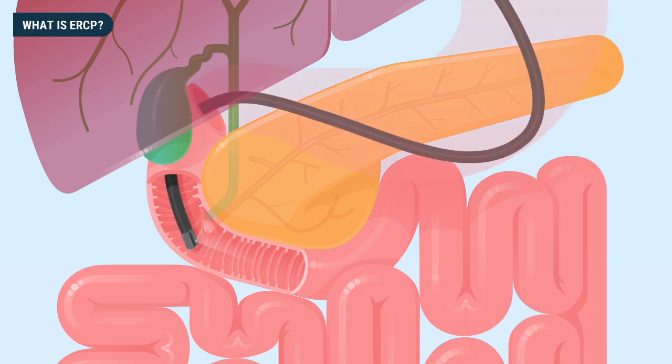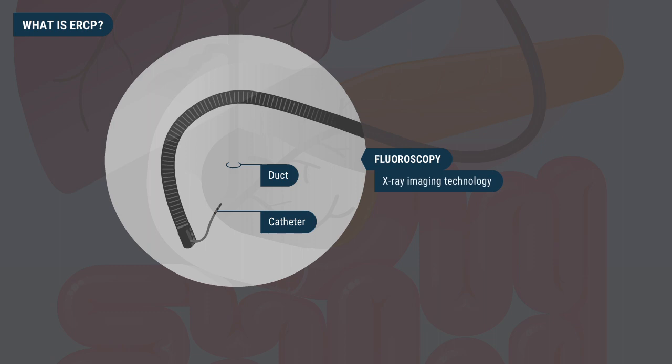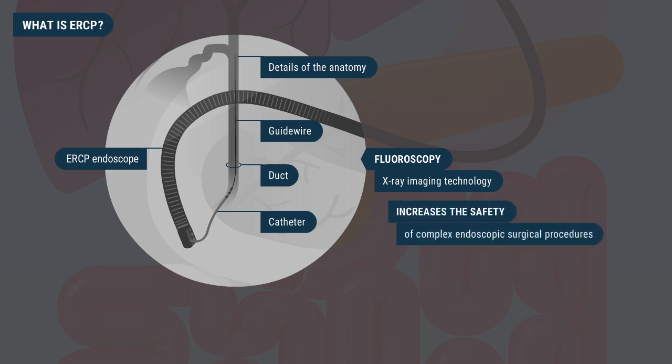During an ERCP, a specialized endoscope inserts tiny catheters — long tube-like instruments — into the ducts with the aid of fluoroscopy, an x-ray imaging technology similar to what interventional cardiologists use to treat blood vessels in the heart. Fluoroscopy helps the doctor observe and confirm details of the anatomy, the location of the ERCP endoscope, and the location of the guide wire, which allows for the safe placement of catheters and various instruments into the ductal system, increasing the safety of complex endoscopic surgical procedures.